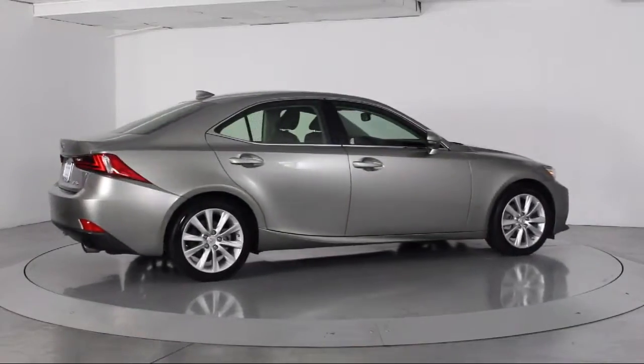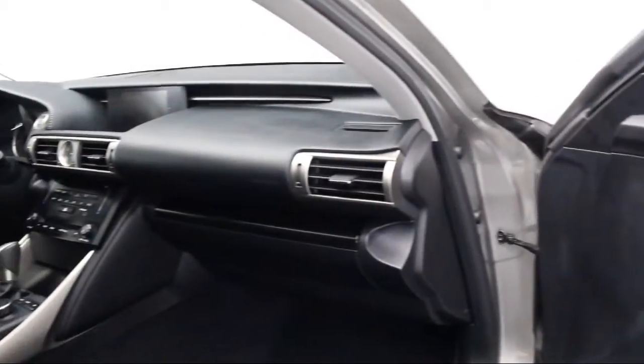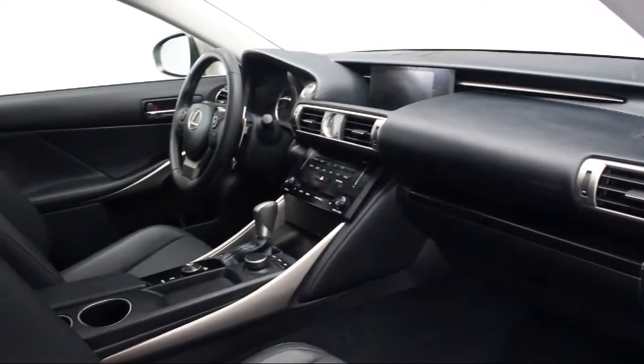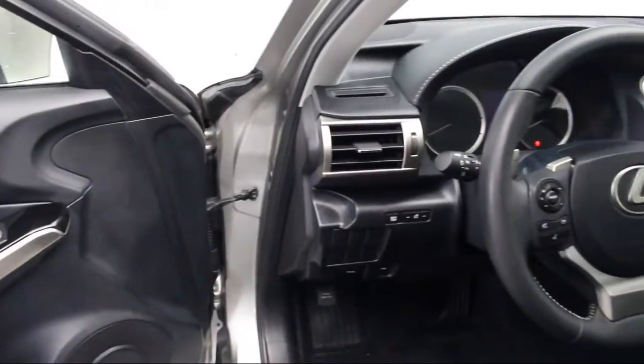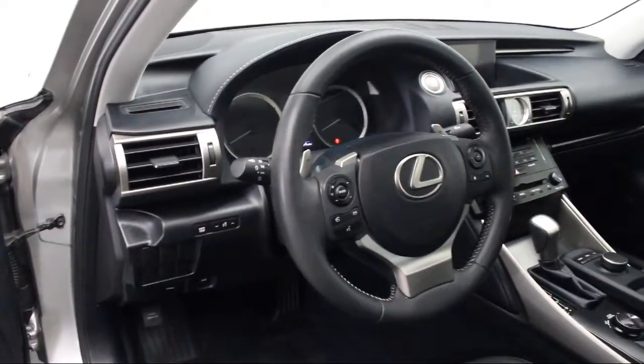Florida Fine Cars has positioned itself as a national top 5 provider of pre-owned cars. Our ultimate goal is making your buying experience stress-free, and it shows — we've been awarded the prestigious Customer Satisfaction Award by DealerRader.com two years in a row.